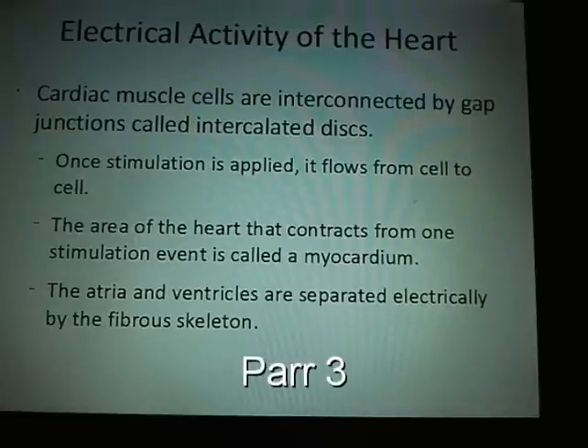Once stimulation is applied, it flows from cell to cell and then covers the entire heart. The area of the heart that contracts from one stimulation is called a myocardium.